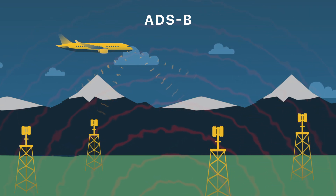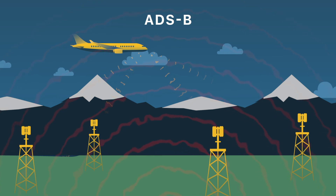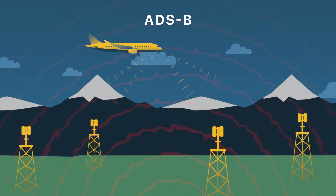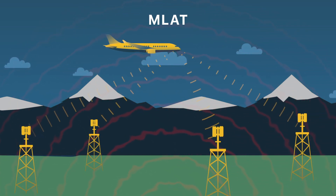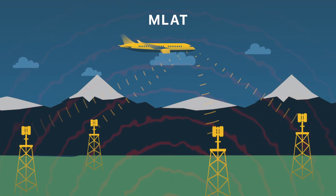MLAT technology also helps in situations where GPS jamming or spoofing occurs. This is because in areas where jamming or spoofing is present, aircraft will either stop transmitting ADS-B completely or will transmit invalid data. With MLAT, we're still able to garner usable flight tracking data without having to rely on GPS data.